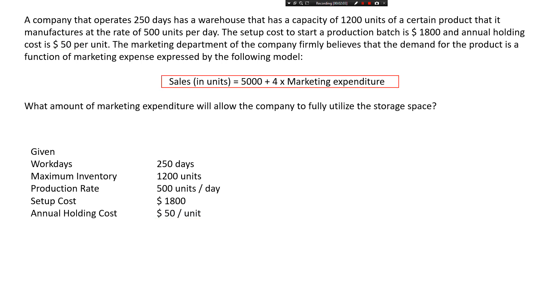We also have the formula to calculate the marketing expenditure, but that's kind of irrelevant at the moment. Once you figure out the demand, finding the marketing expenditure is straightforward — you should be able to do that on your own. The last part is fairly easy; it's just there to confuse you a little.